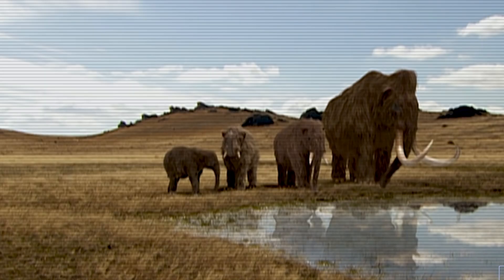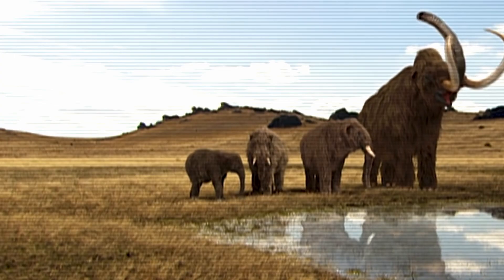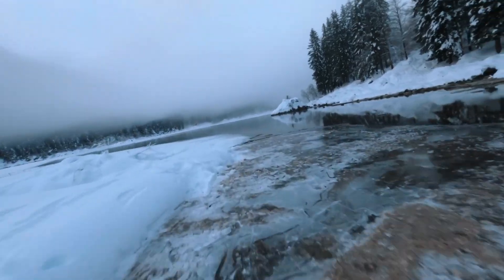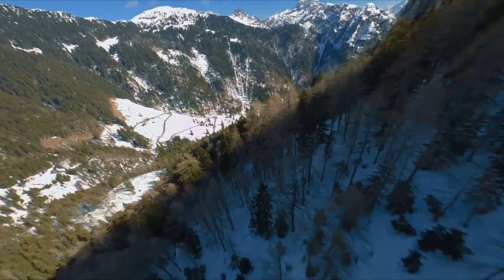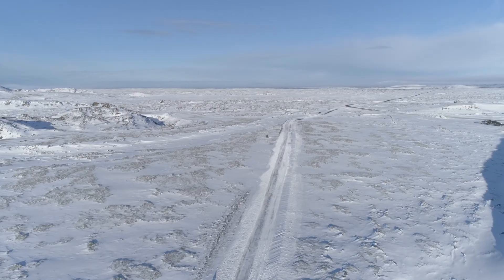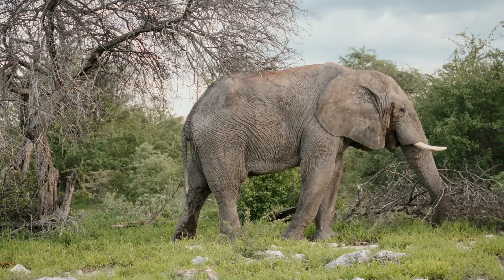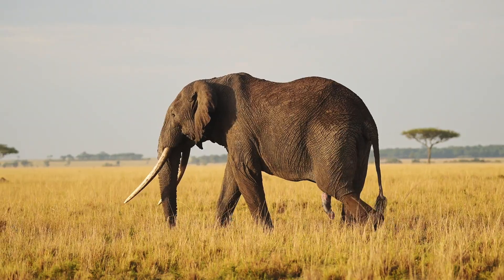This matters because the mammoth steppe ecosystem once covered vast areas of the northern hemisphere. These grasslands stored massive amounts of carbon in frozen soil. When mammoths disappeared, the ecosystem changed — trees and shrubs invaded, reflecting more sunlight and accelerating permafrost melt, which releases greenhouse gases. Therefore, mammoth-like elephants could potentially help mitigate ecological changes by restoring this ecosystem. But the project faces enormous technical challenges — elephants have two-year pregnancies and complex social structures that make breeding programs difficult.